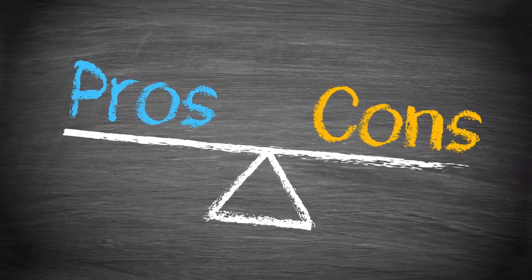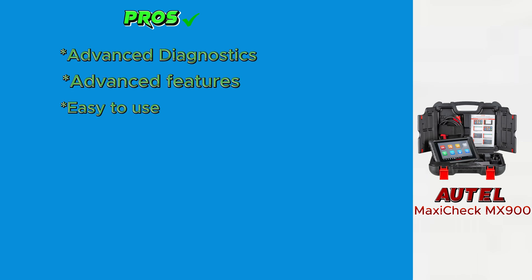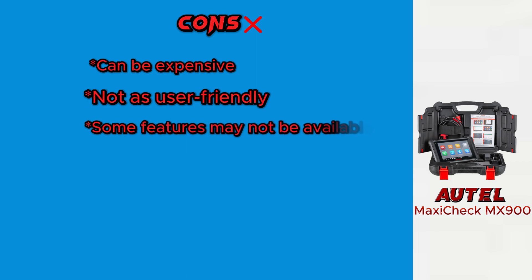Here are some of the pros and cons of the Autel Maxicheck MX900. Pros: advanced diagnostics, advanced features, easy to use, and wide vehicle coverage. Cons: can be expensive, not as user-friendly, and some features may not be available.